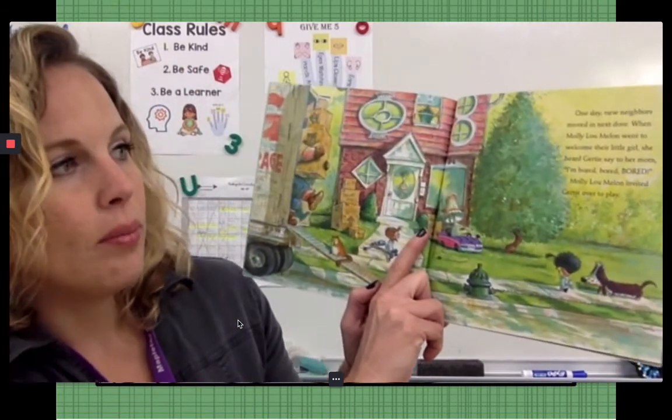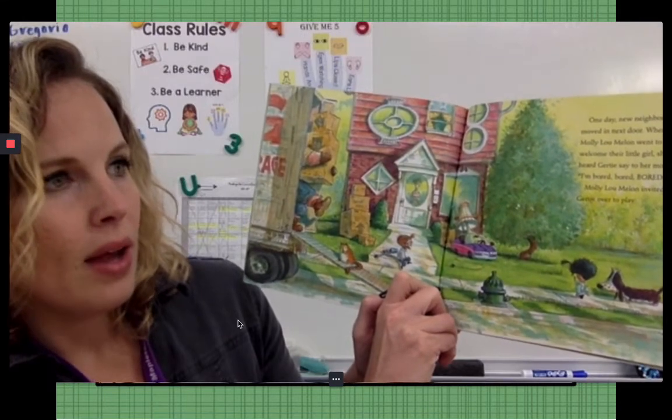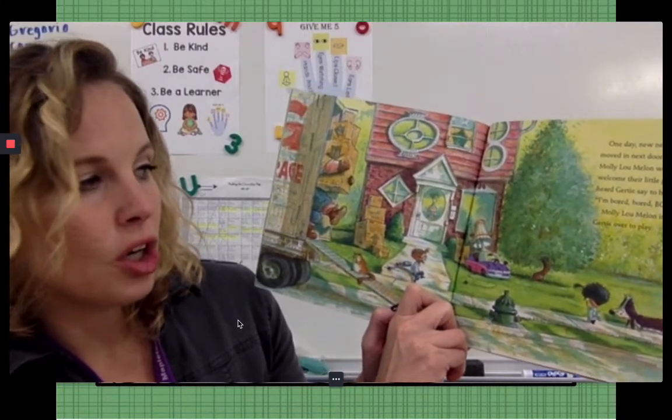One day, new neighbors moved in next door. When Molly Lou went to welcome the little girl, she heard Gertie say to her mom, I'm bored, bored, bored. Molly Lou Mellon invited Gertie over to play.